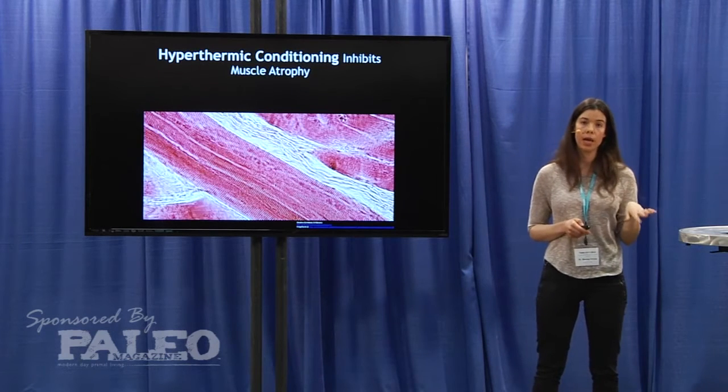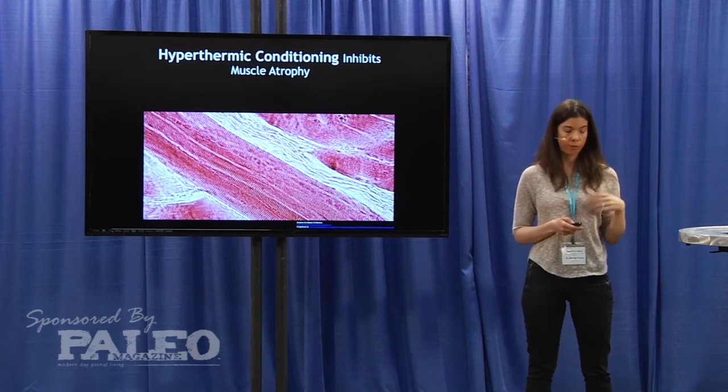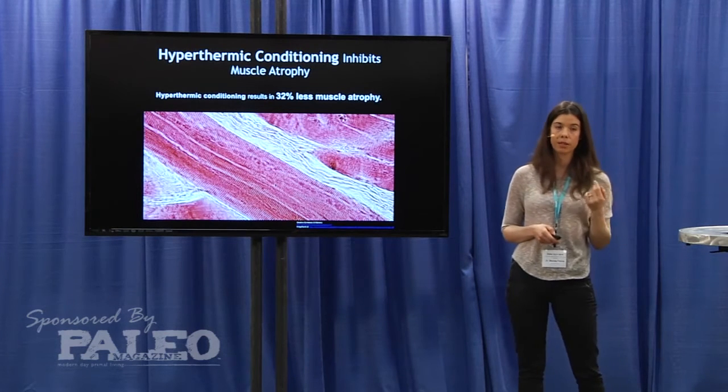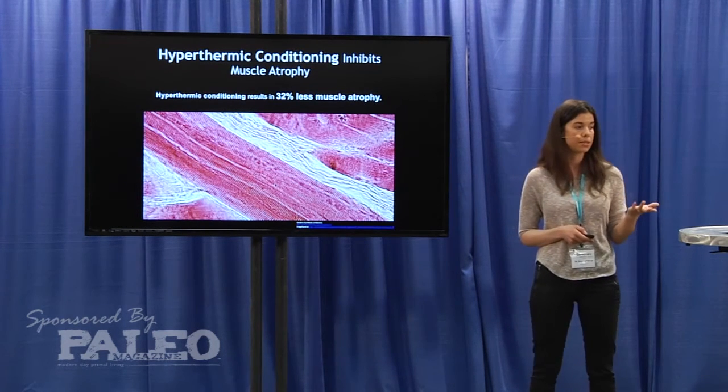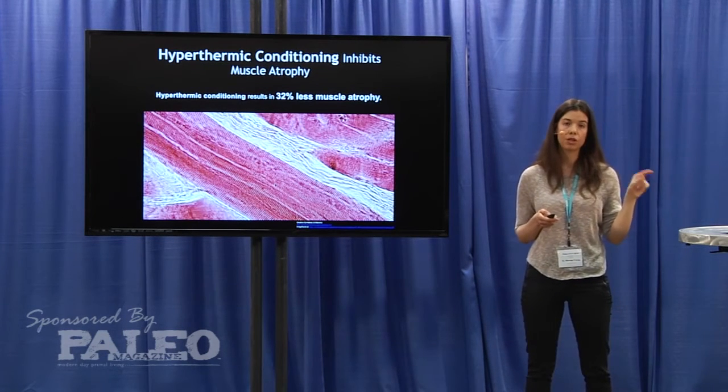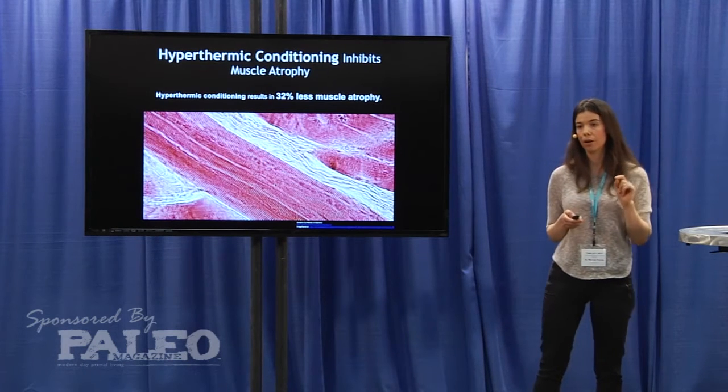Hyperthermic conditioning can also inhibit muscle atrophy through a similar mechanism. In one study, they hyperthermically conditioned mice and then immobilized them for a week, and found that the ones that were hyperthermically conditioned lost 32% less of their muscle.